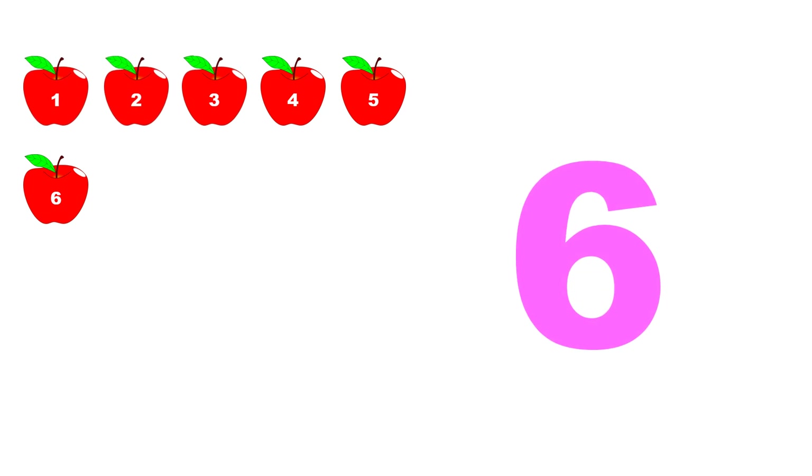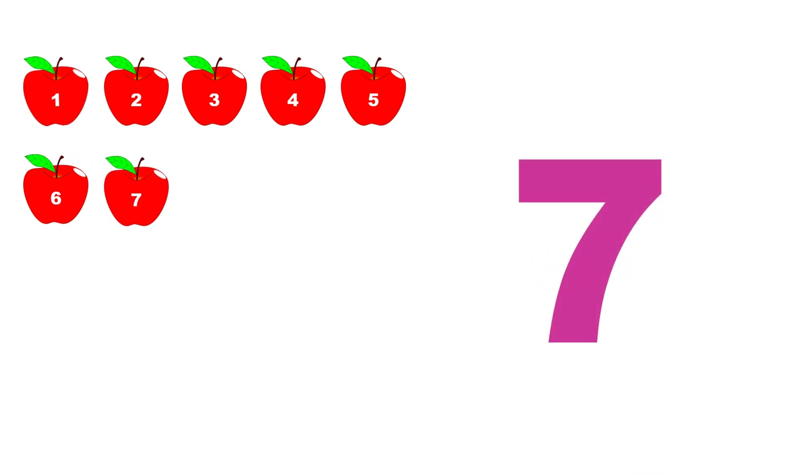One, two, three, four, five, six. Seven. One, two, three, four, five, six, seven.